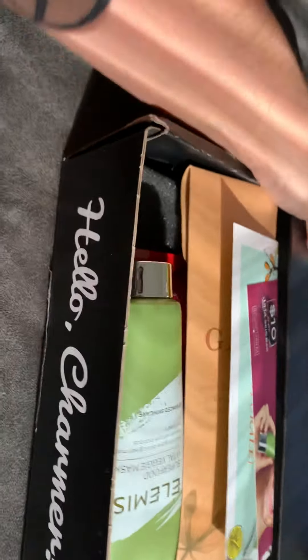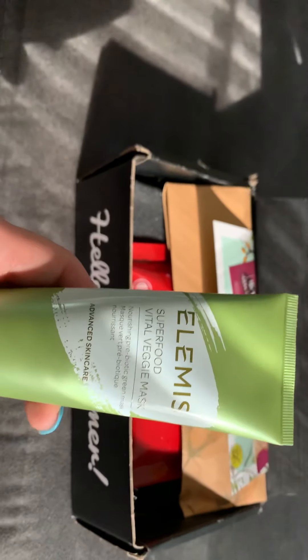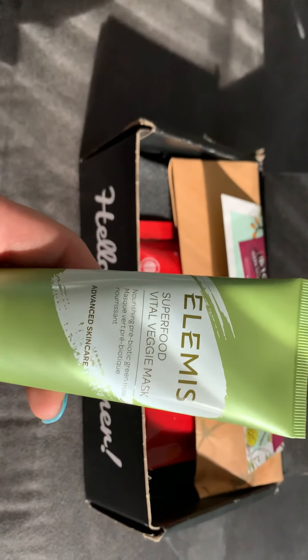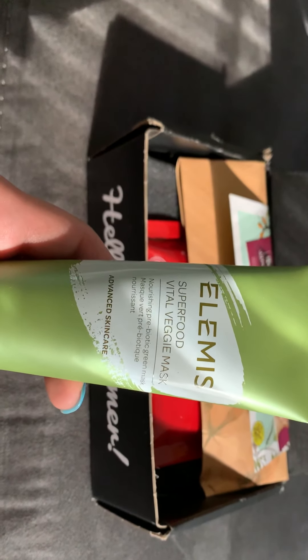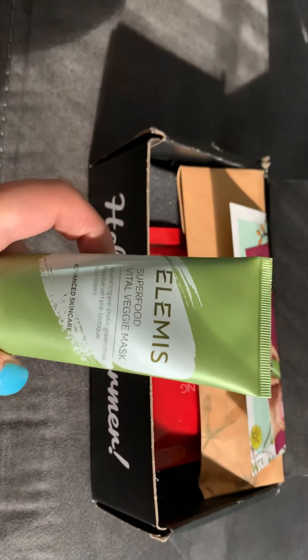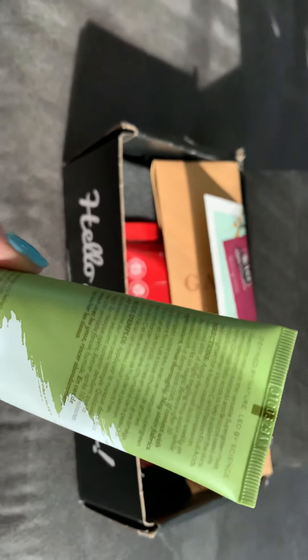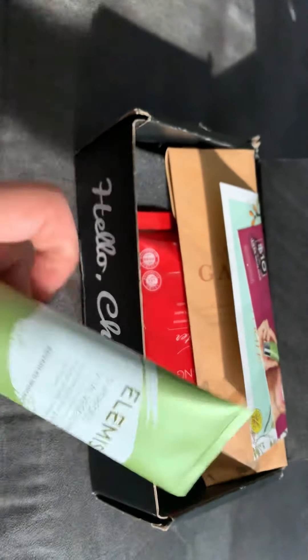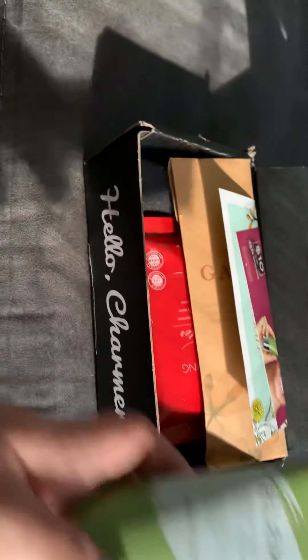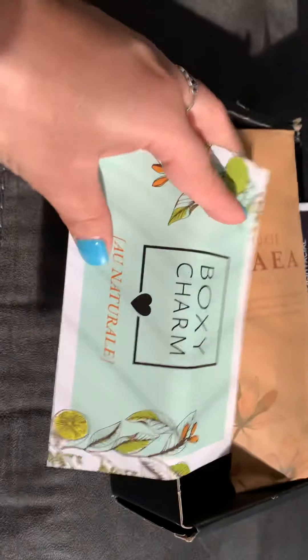Okay, let's see — LMS, I think that's how you say it. Veggie mask, prebiotic green mask, advanced skin care. I have seen a few Instagram posts about this brand, so we'll see how that works out.